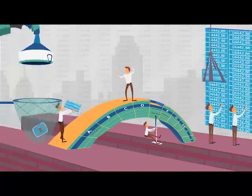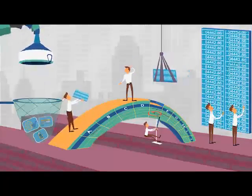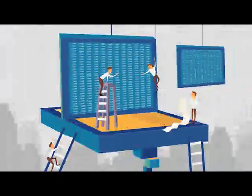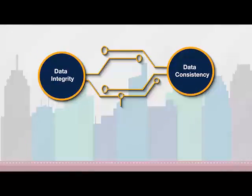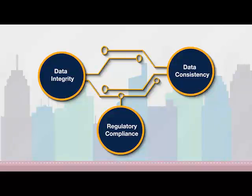Reconciling data from multiple sources is a big challenge for teams and financial institutions. While doing so, they have to ensure data integrity, data consistency, and regulatory compliance.